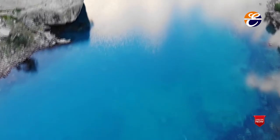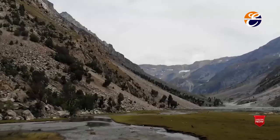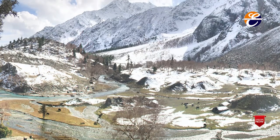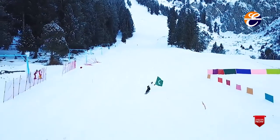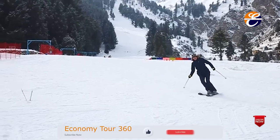A one-day trip will leave you wanting more of the valley, so it is best to at least stay one night at Naltar. The facilities are not amazing, but the view in the valley is a luxury. In winters, even though the roads are a bit risky due to snow, people still travel to enjoy the ski slopes. The slopes are managed by Pakistan Air Force, and the roads are constantly fixed to ensure people are not stuck or facing issues.